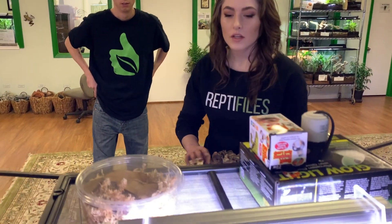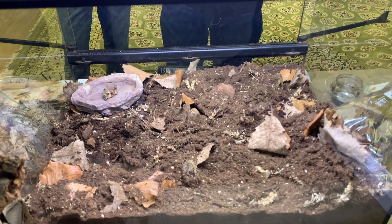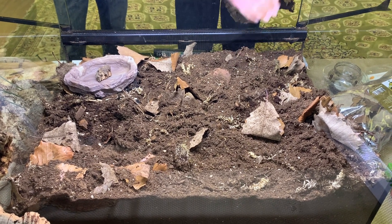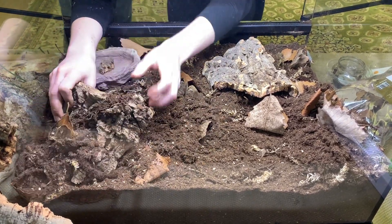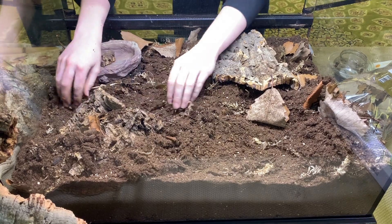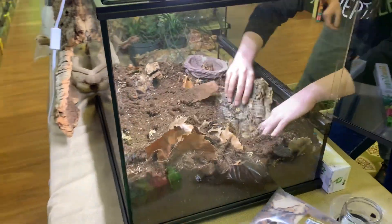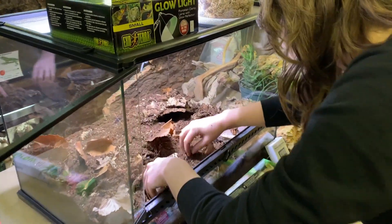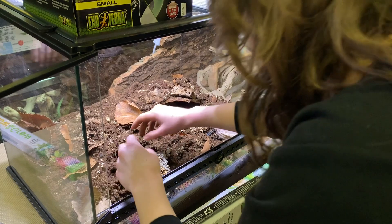I'm thinking definitely one on the cool end of the enclosure. I like to build left to right — heat on the left, cool area on the right. Let's stick one all the way over here and create a den area, like a little cave where she can hang out. And then another one closer to the front near the hot spot, creating a warmer hide so she can thermoregulate. These are going to be more humid areas since they're directly in contact with the soil.